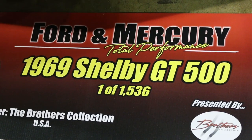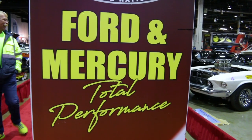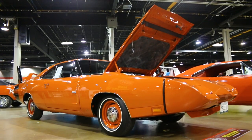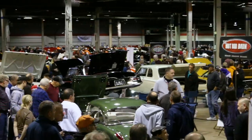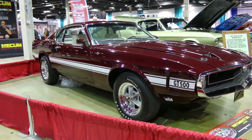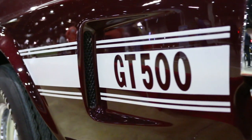Cars like these are the main reason to go visit the Muscle Car and Corvette National Show, where there are always cool representative rides from the brothers collection on hand. And the fact that there's a whole building full of them at the show should push any muscle car fan's needle deep into the red. Thanks for checking this one out and we'll be back next time with something else cool from the brothers collection on Muscle Car of the Week.